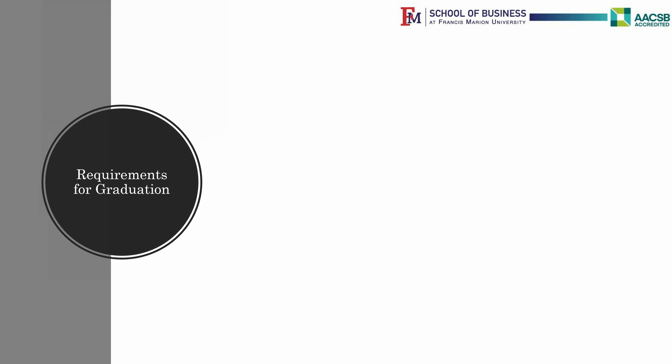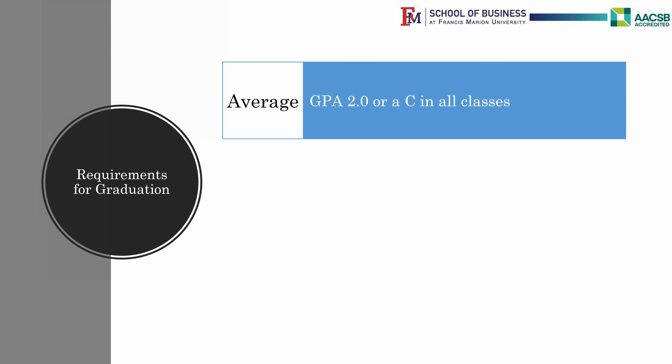To recap, Computer Science majors must have an overall GPA of 2.0 or a C in all classes. As you may have noticed, most of the classes require a grade of C or higher for you to proceed to the next class.